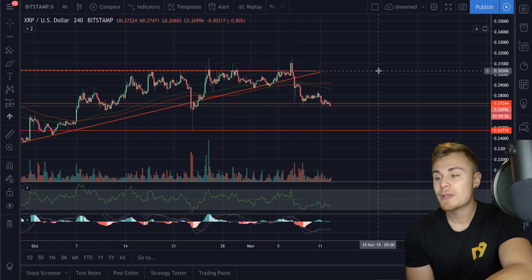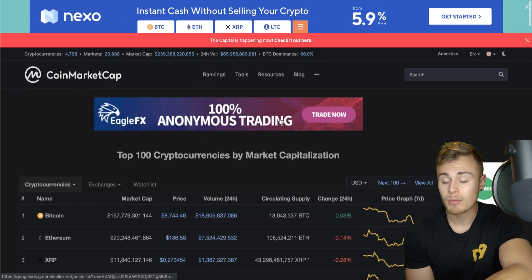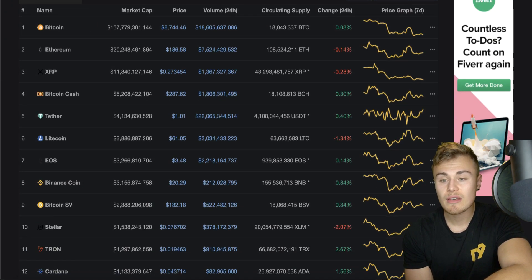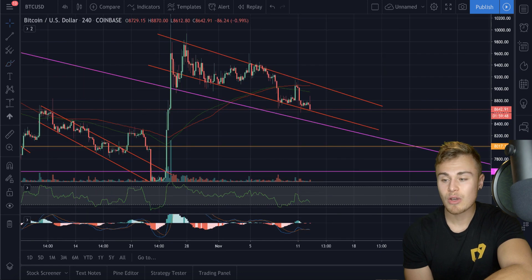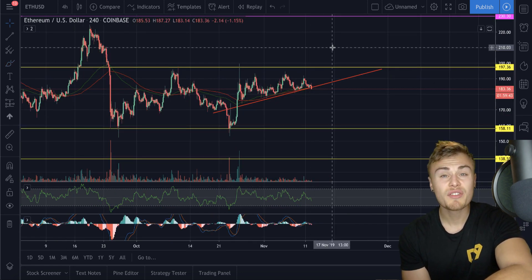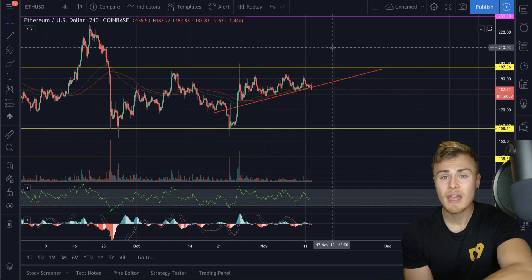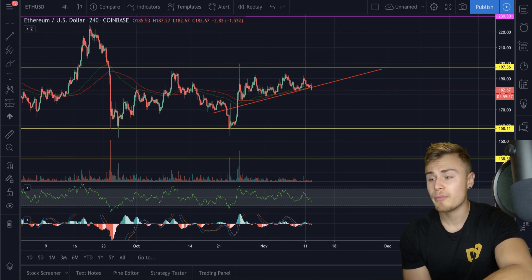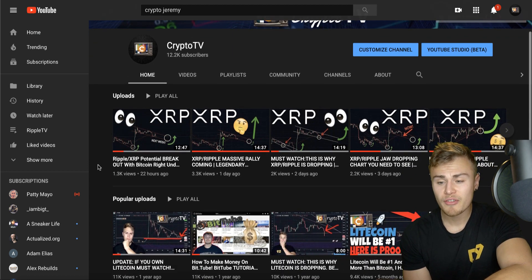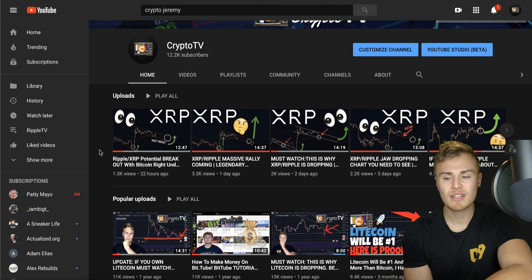We're also going to be looking at the current coin market cap in regards to where these coins are moving to, as well as altcoins like Litecoin and Ethereum, because I do think those are some interesting indicators that could help us figure out where exactly this market is and where we could be seeing bigger movements. We left off basically with Ripple XRP potential breakout, with Bitcoin basically tracking the right movement, and I want to continue off that.